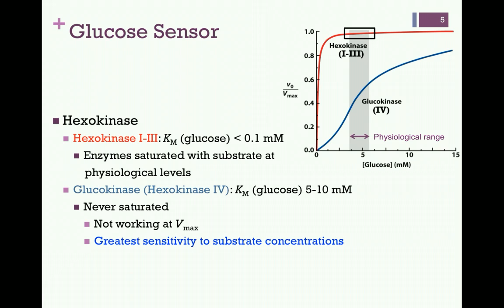Now let's look at the blue curve, representing the activity of hexokinase 4, or glucokinase. The Km of this enzyme for glucose is on the order of 5 to 10 millimolar — within the physiological range — and this isozyme has therefore reduced affinity for glucose. Notice also that the enzyme never saturates; it never really reaches Vmax. The activity of this enzyme clearly varies greatly at very low versus very high concentrations of glucose, and even within the physiological range. This makes hexokinase 4 an excellent glucose sensor, which is why the more common name for this enzyme is glucokinase — it is very sensitive to glucose concentrations.